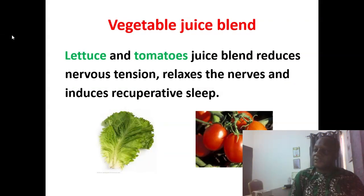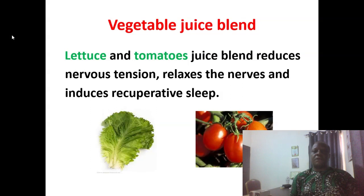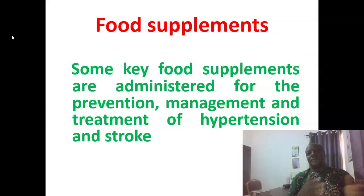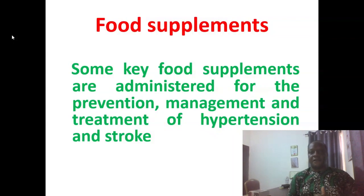Another vegetable juice combination that helps is lettuce and tomatoes. You can blend both and it will help to reduce nervous tension, relax the nerves, make patients sleep well, and enthuse recuperative sleep. It's not all about food — there are also some supplements that can be of help.